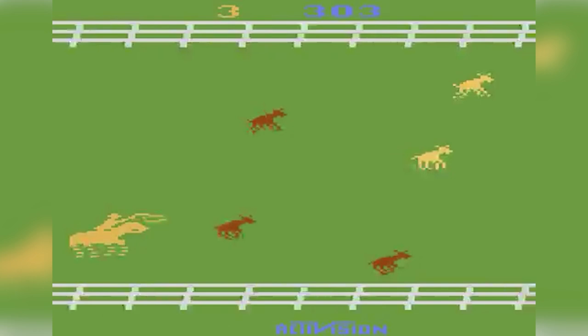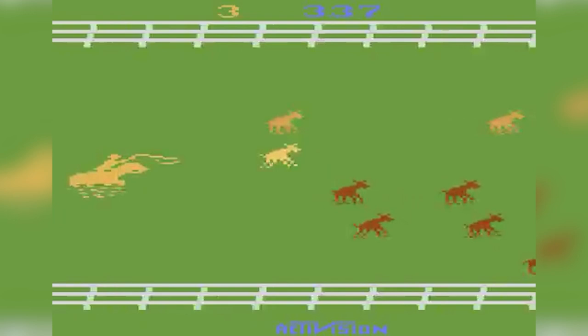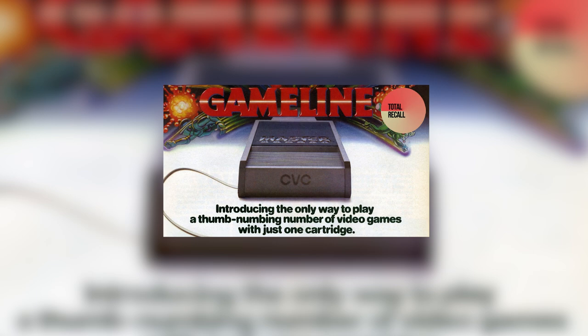There were wireless controllers, a cassette player, a voice module, and all to play breathtaking games like this. And of course, there was a peripheral that put you online. The Game Line was released roughly in 1983.